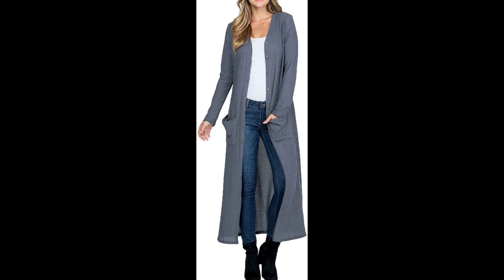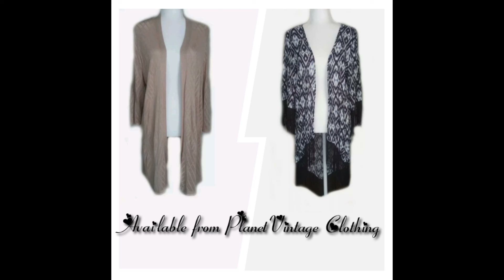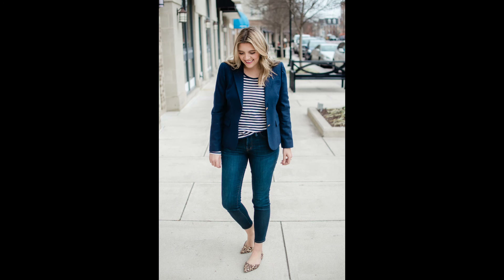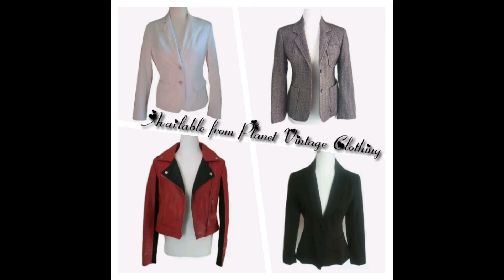Tip number three: wear a third layer. A duster cardigan is a great way to deceive the eye by creating height and hiding any muffin top. But a structured blazer that falls at just the right spot, or a cute moto jacket over a longer top, can also do the trick.